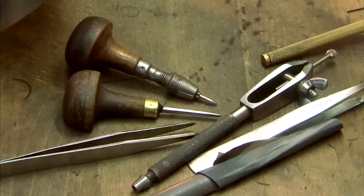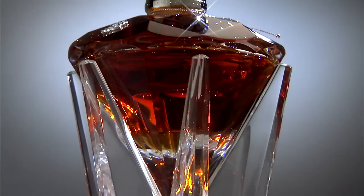From the diamond-shaped Baccarat crystal decanter to the intricate Britannia silver adornments by Hamilton & Inches, the making of Diamond Jubilee has thrown a spotlight on traditional craftsmanship and excellence.